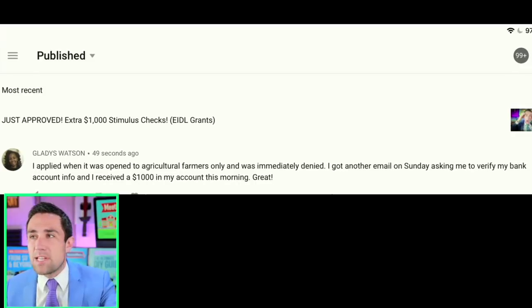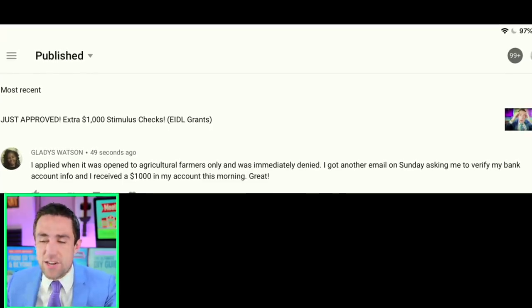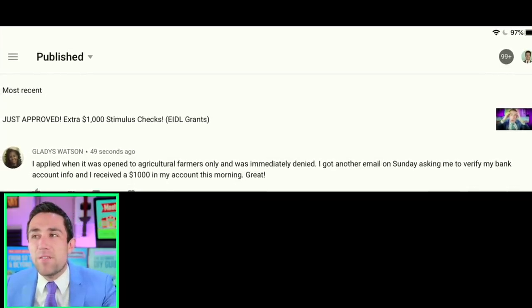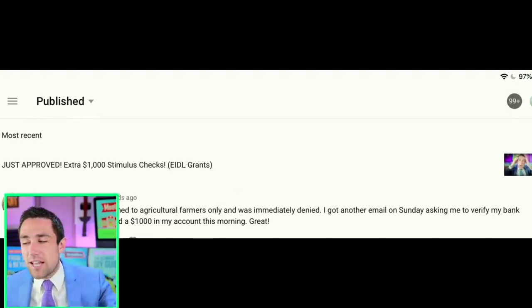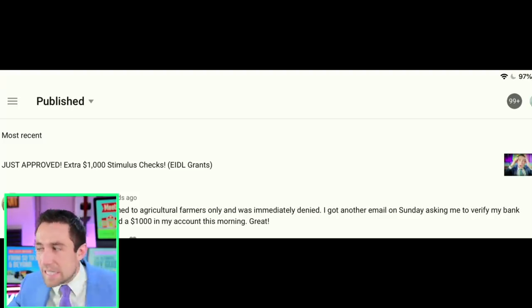Take a look at Gladys's comment: she applied when it was open to agricultural farmers — I kind of hinted she'd get denied, but that maybe she'd be in line before everybody else. She said she was immediately denied and got an email saying her application wasn't being processed. Then she got another email on Sunday asking her to verify her bank account info, and she received the thousand dollars in her account that morning. Congratulations, Gladys — I'm so happy to hear you folks are receiving this money.